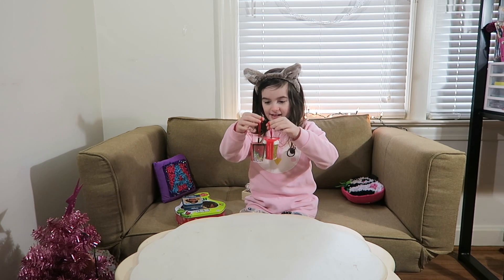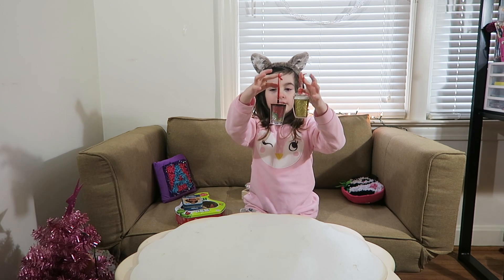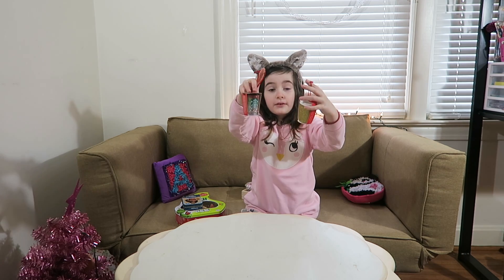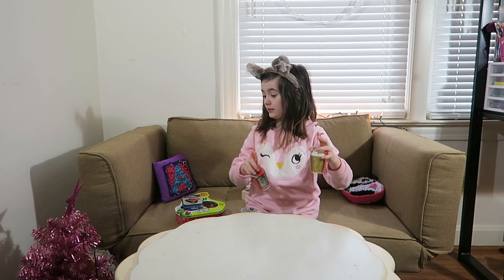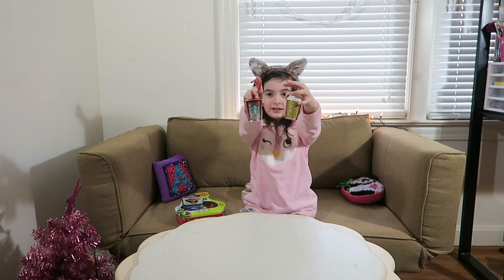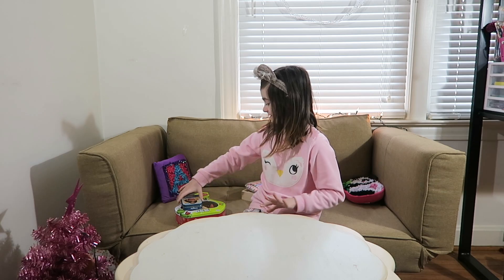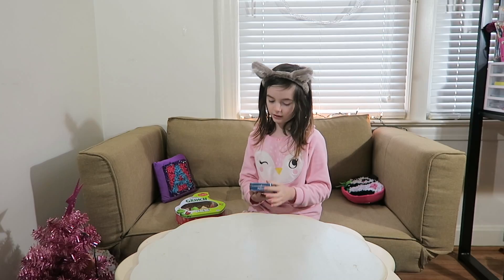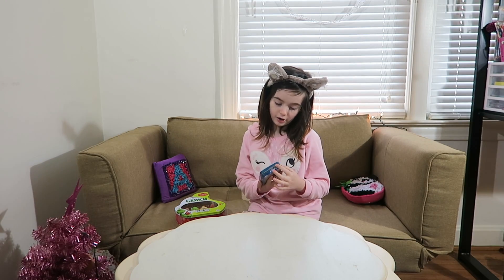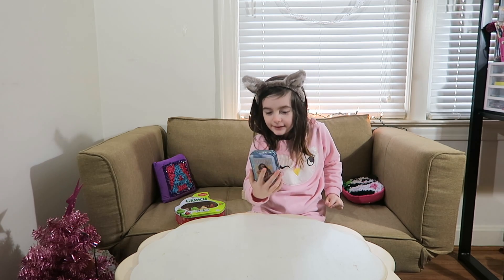My dad got me two ornament cups and I loved them so much for my mini tree — that's in the background that was just on the table earlier. These are so cute. Okay, next thing — this is from my aunt, which is a mini 500-piece tiny puzzle.